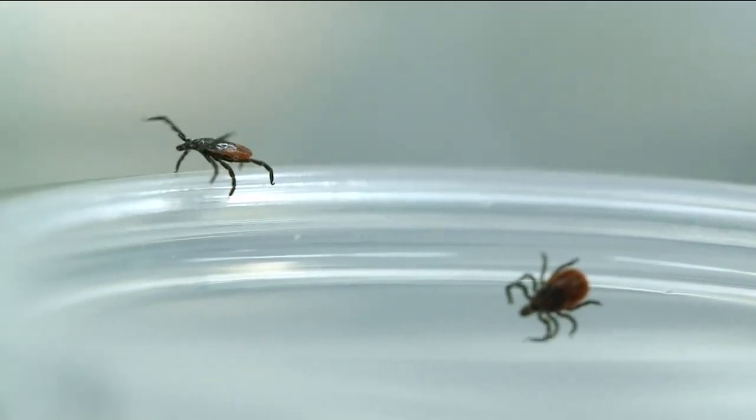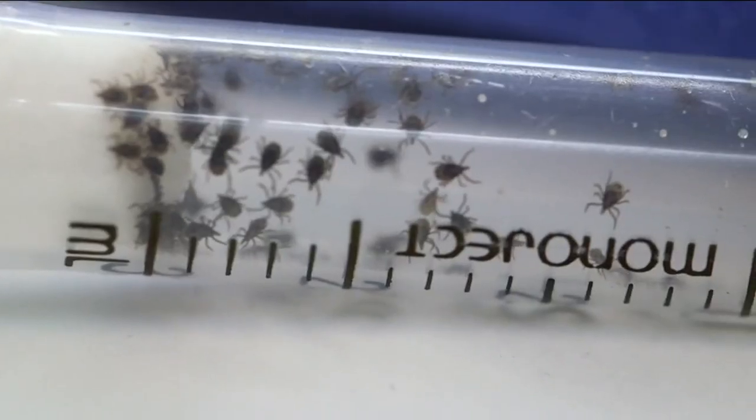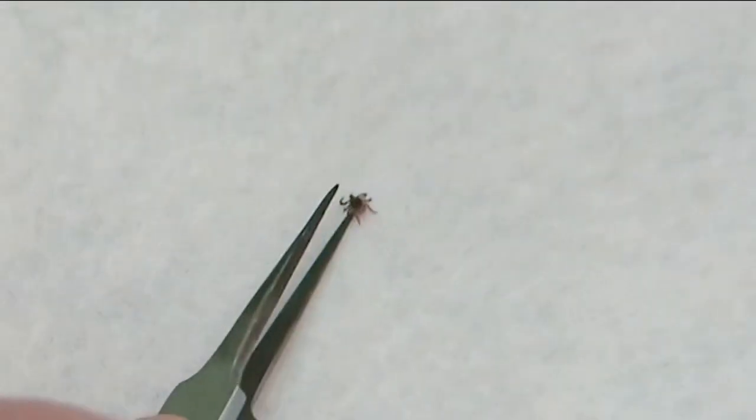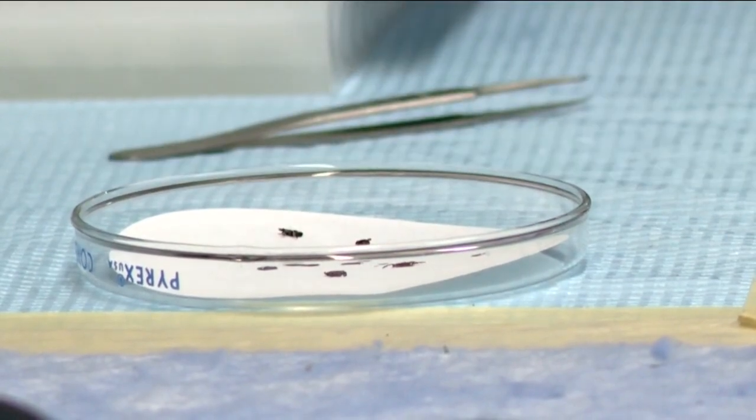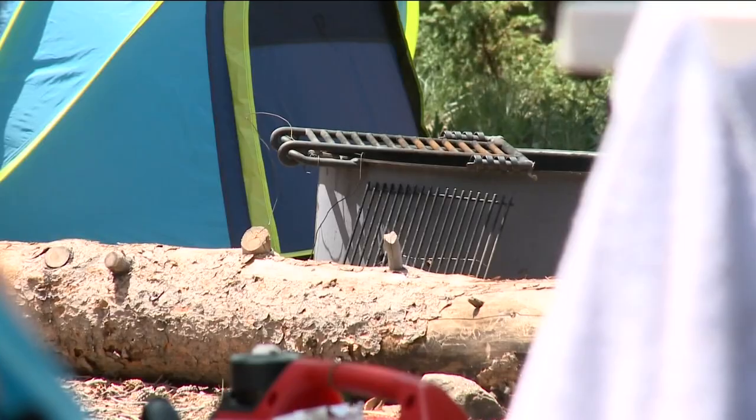And if a tick does bite you, remove it as soon as possible by using tweezers, getting it by the head as close to the skin as possible, and pulling straight out. And that should do the trick this tick season.